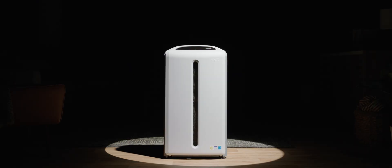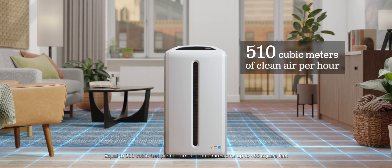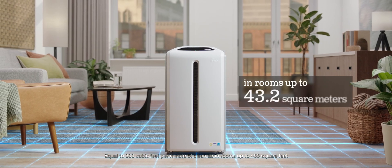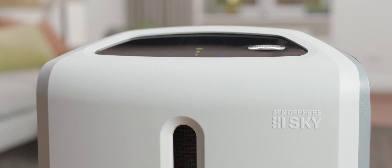This is the Atmosphere Sky air treatment system. It can filter 510 cubic meters of clean air per hour in rooms up to 43.2 square meters. Let's demonstrate the power of Atmosphere Sky.